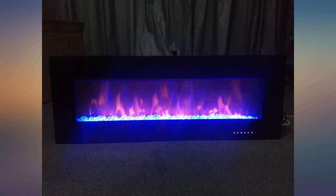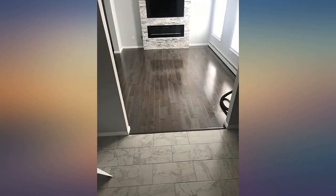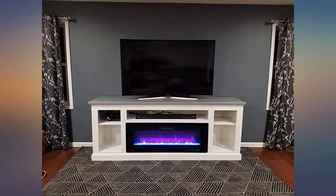This heater is awesome. I put it in the hole where my other fireplace was and it looks great. Easy to install and use. The colors are so pretty and it actually heats the room. Would definitely recommend.